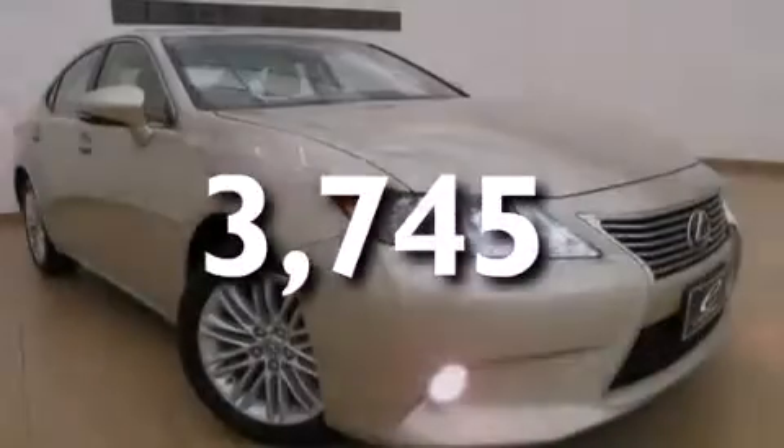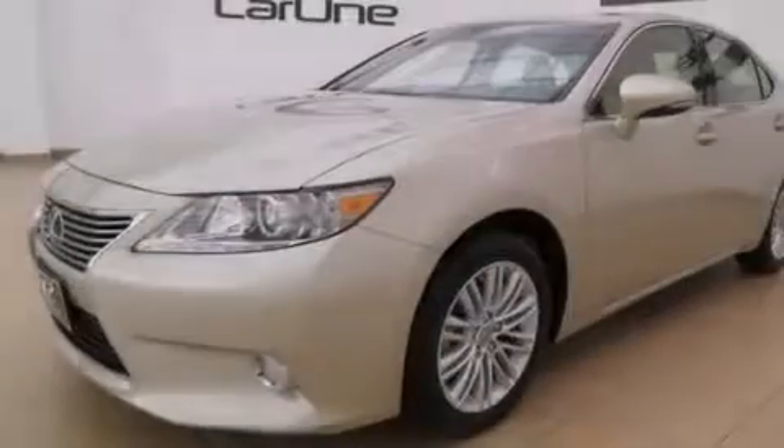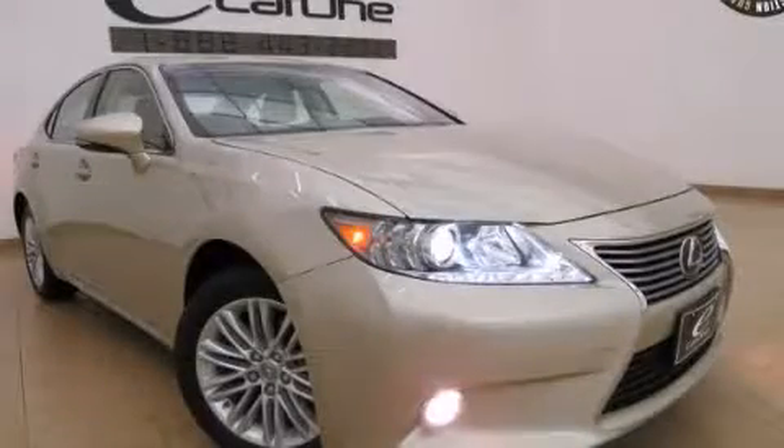With an EPA estimated rating of 31 miles per gallon on the highway, fuel efficiency is still high on the list of priorities. This vehicle is sure to sell fast. Call and arrange your test drive today.